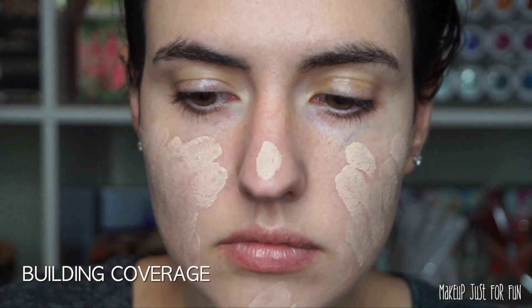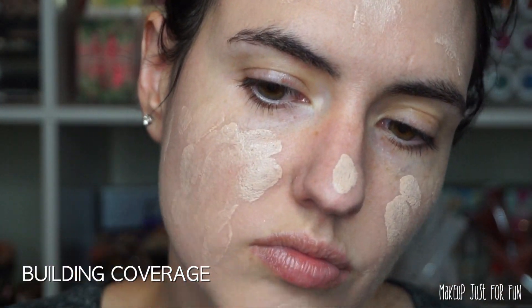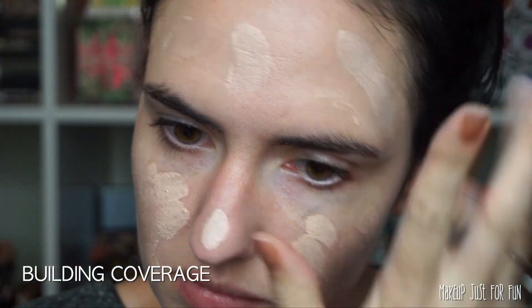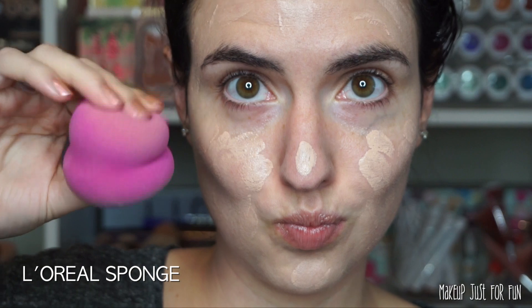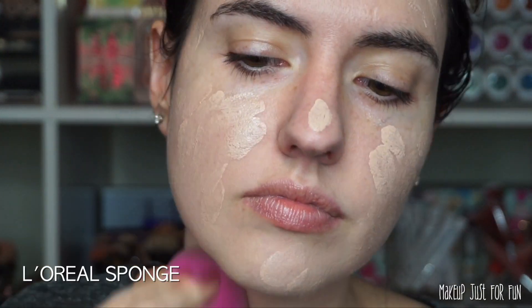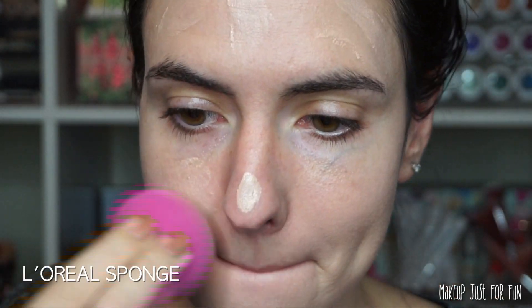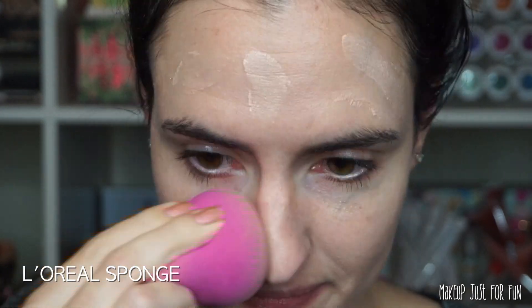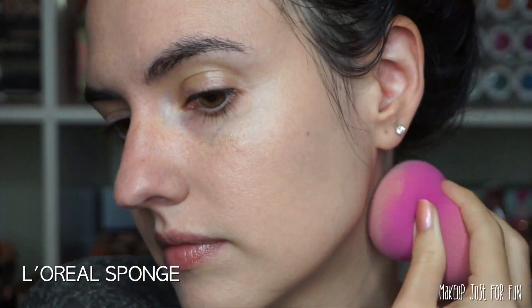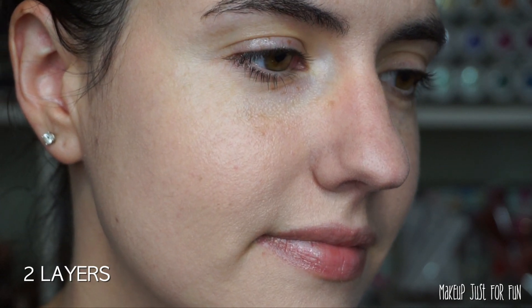I'm doing one more pump, again applying that all over my face with my fingertips. This time when I blend, I'm going to go for a damp sponge — this is the L'Oréal sponge. I find that when I'm layering cream products like foundation, I like to do the second layer with a sponge so I don't disrupt that first layer.